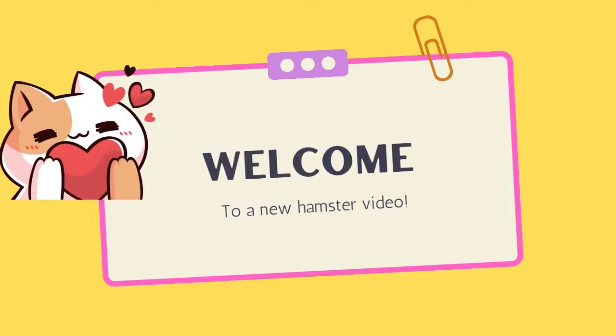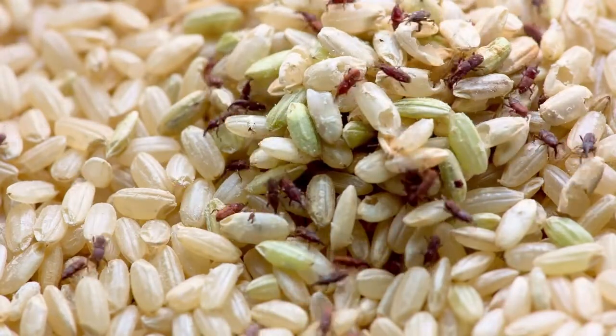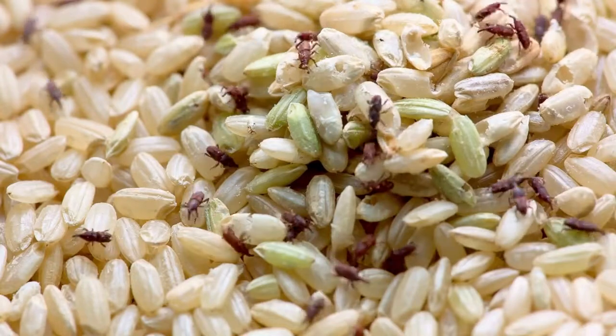Hi guys, I hope you have an amazing day. Today we're gonna talk about how to get rid of mites and bugs in your hamster's cage. Not long ago I got bugs in the food that I give my hamster.